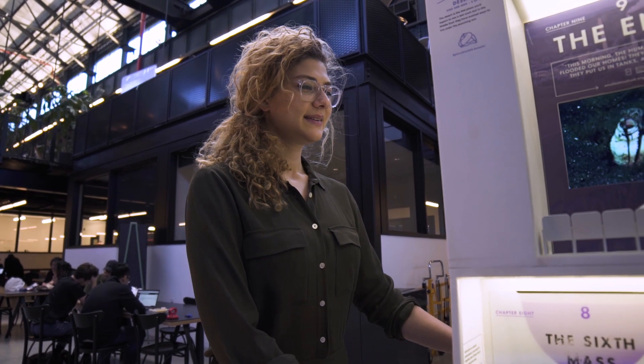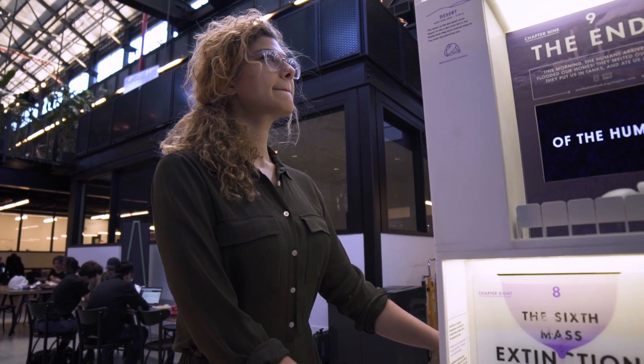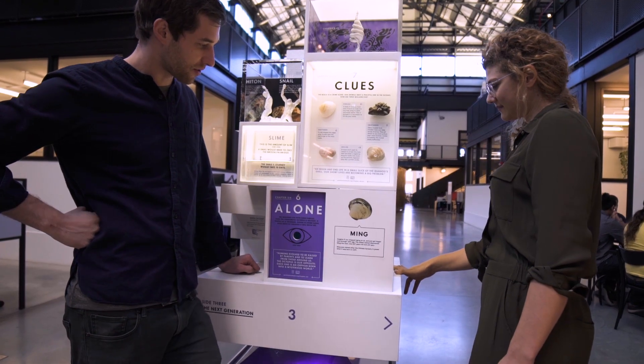I'm Amanda Schockett and I co-founded MICRO, which is creating a fleet of six-foot-tall science museums that can go anywhere.